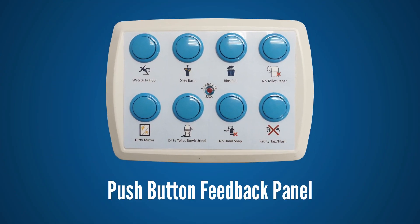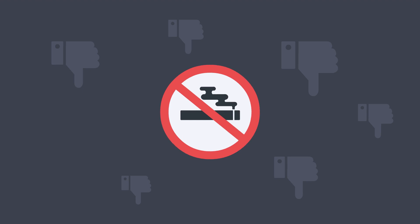In case there is an emergency, there will be a feedback button for users to request specific attention, and if someone tries to light a cigarette, there's a sensor for that too.